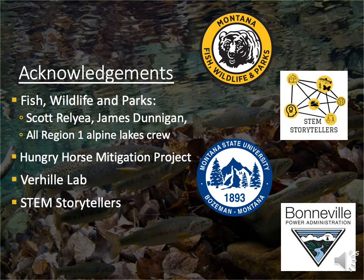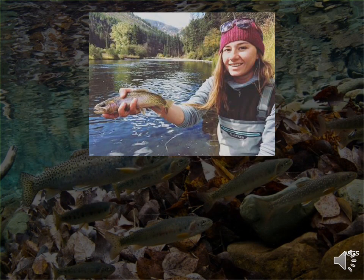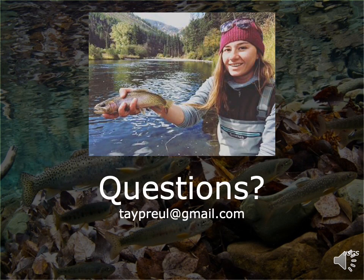I'd like to acknowledge my collaborators at Fish, Wildlife, and Parks, specifically the hatchery staff, Scott Relia and James Dunnigan, funding through the Hungry Horse Mitigation Project, and the Virhill Lab. I'd also like to specifically thank STEM Storytellers for this opportunity. If anyone has any questions, you can email me at taperoyal@gmail.com. Thank you.